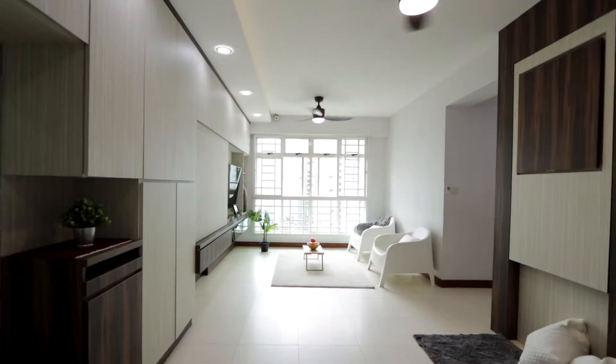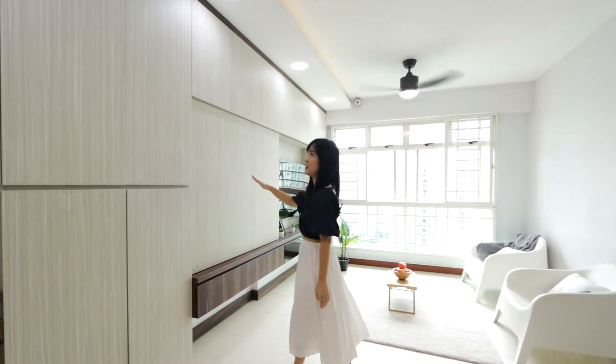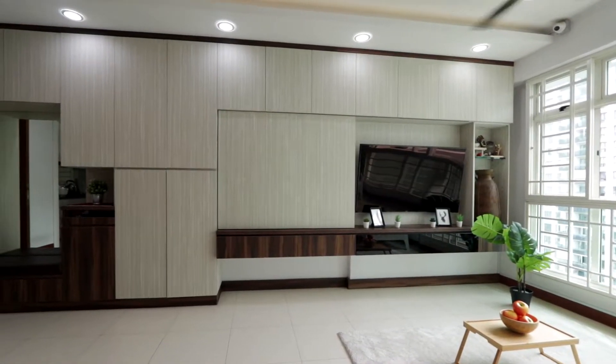We are in this four-room unit today with a floor area of 936 square feet. This is a super high floor unit, very breezy and well-ventilated. Over here, you can see the owner has installed a built-in TV console which has ample storage space.